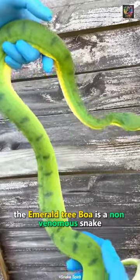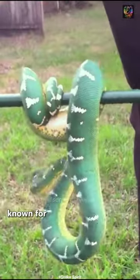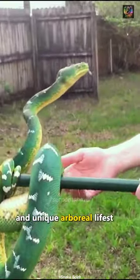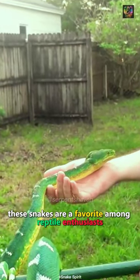The emerald tree boa is a non-venomous snake native to the rainforests of South America, known for their striking emerald green coloration and unique arboreal lifestyle. These snakes are a favorite among reptile enthusiasts.